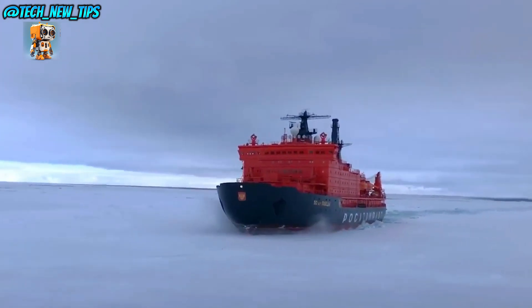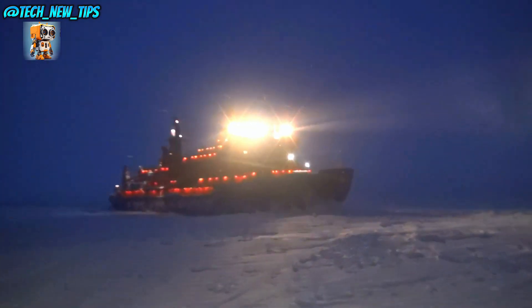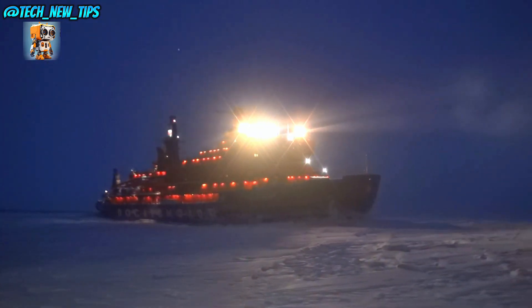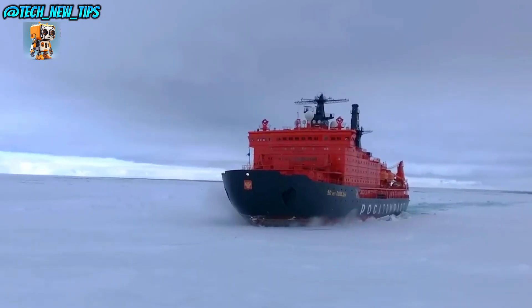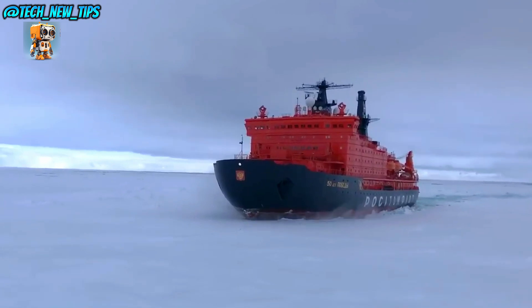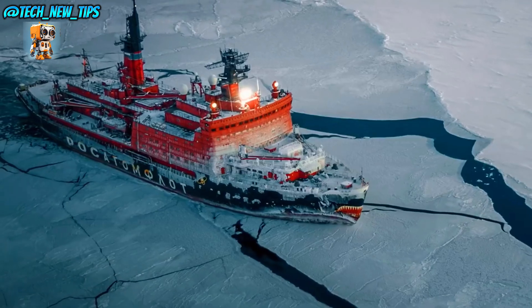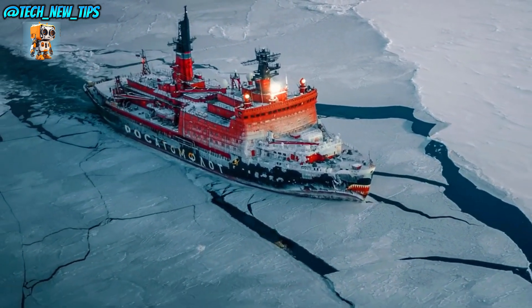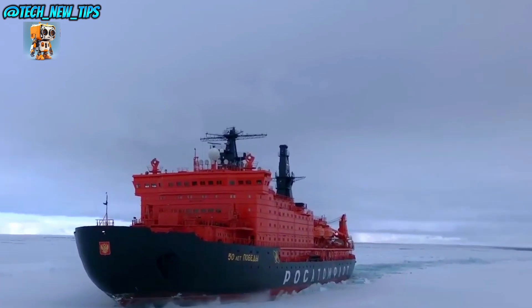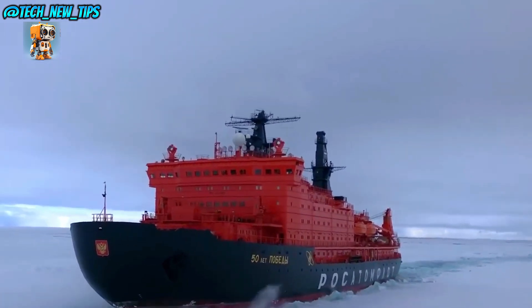And it doesn't just break the ice — it crushes it, opening up paths in the harshest conditions where no other ship could venture. Yamal maneuvers through unforgiving landscapes, guided by a team of specialists who know every inch of its steel frame. Together, they chart routes through frozen seas, keeping essential shipping lanes open and accessible.